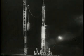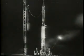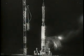Vanguard test vehicle 2 stands on the launching pad at Cape Canaveral in the Navy's second attempt to place a satellite into orbit. In its nose, a grapefruit-sized metal sphere. A huge rocket — three stages of liquid fuel components — is actually still experimental. For Vanguard, every flight is a test flight.